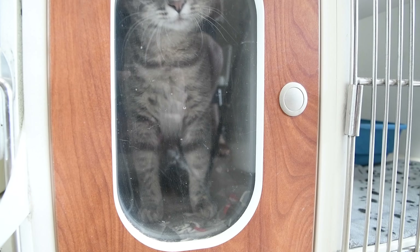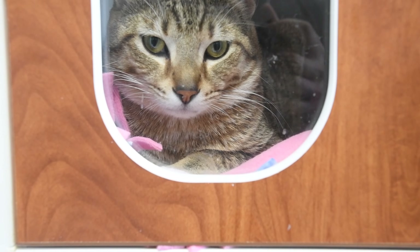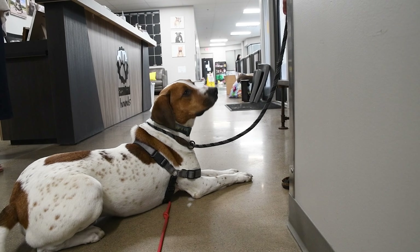For every animal that we can mitigate a surrender on, that's one more open foster home for an animal that doesn't have an advocate, that doesn't have a loving family already — which is huge. And keeping families together, so it's a win-win.